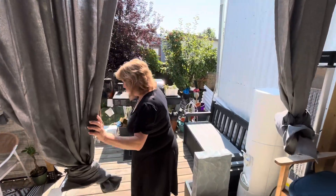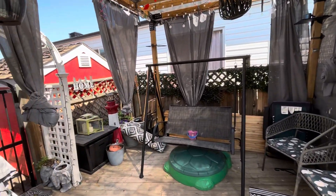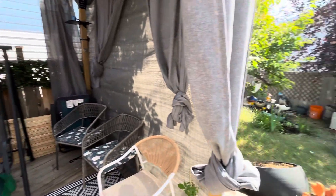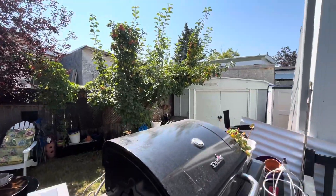Here is the backyard. This pergola was just built this year and it's so peaceful back there. Here's the backyard with a plum tree and the apples — the apples are almost ready for picking.